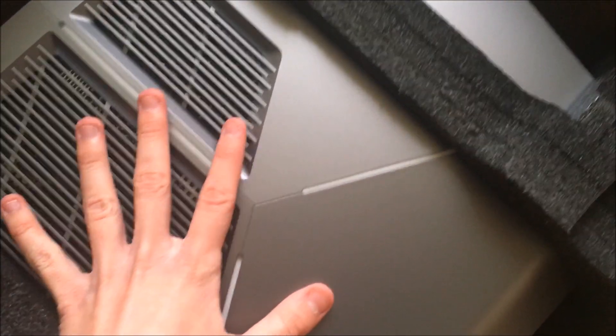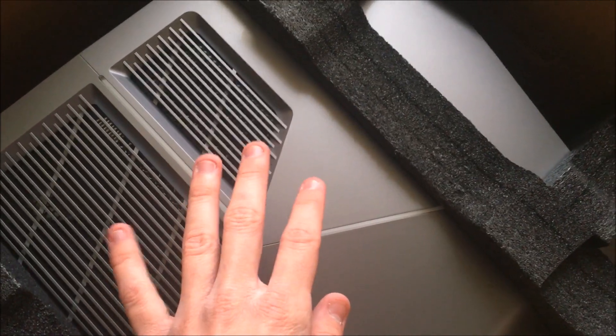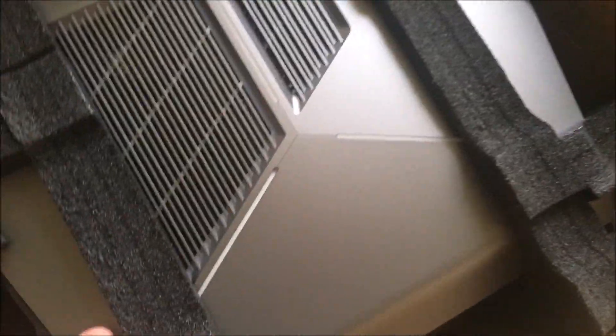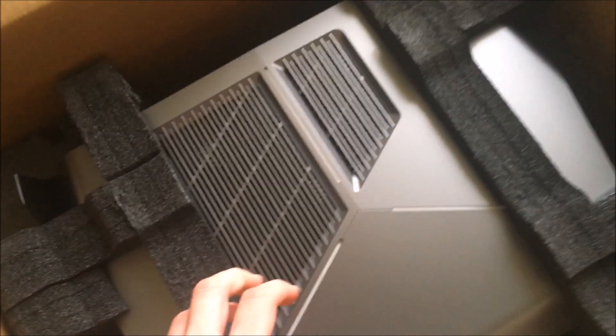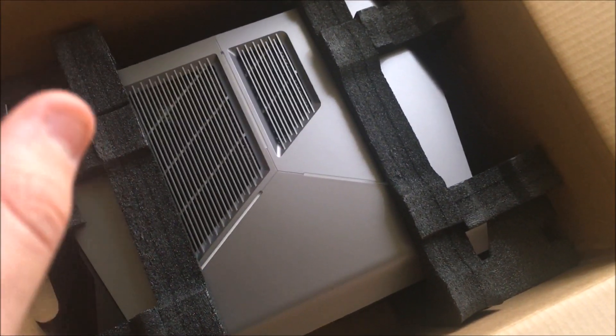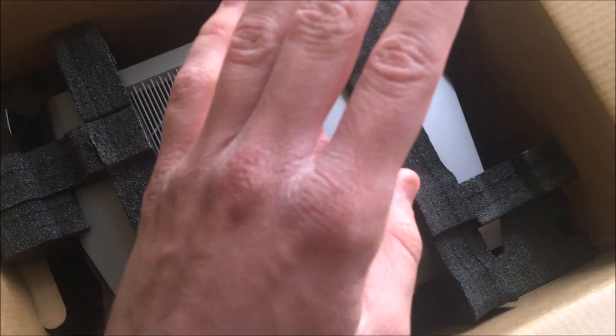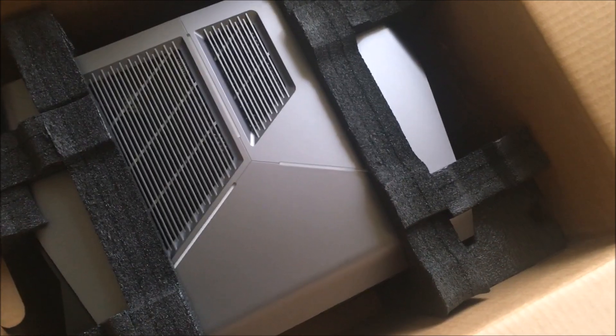Whoa, look at this! This thing is gonna be the future of MightyWolf TV. Oh my god, look how amazing it looks! This is gonna be the best computer I'll ever own in my life — or at least as of this decade.